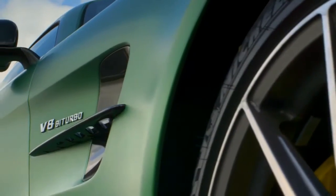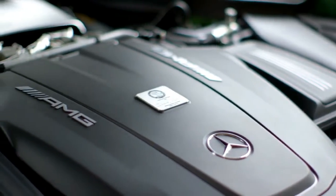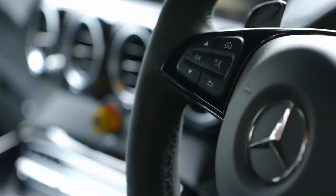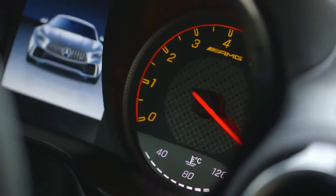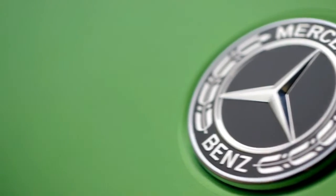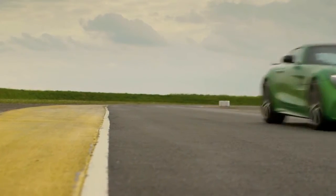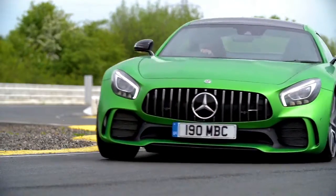2018 Mercedes-AMG GTC Safety and Driver Assistance Review. Due to the GT's high-end, low-volume status, we're not surprised that neither NHTSA nor IIHS have crash-tested one yet. Since they haven't, we are not able to assign it a rating for this category. The AMG GTC is a driver's car first and foremost, and Mercedes has kept things simple by fitting it with only the bare minimum of active safety gear.